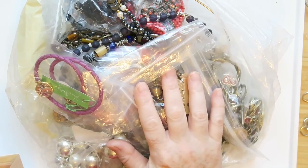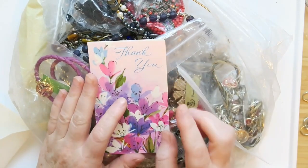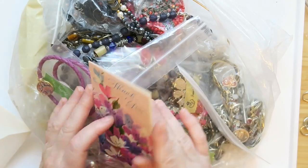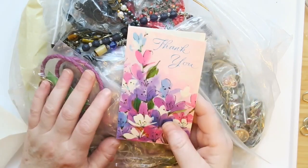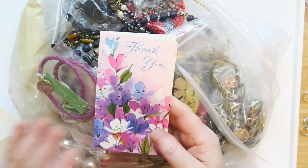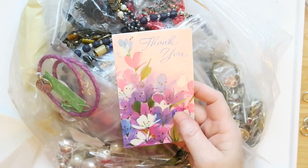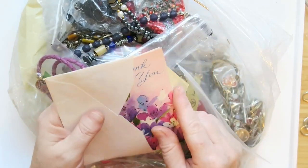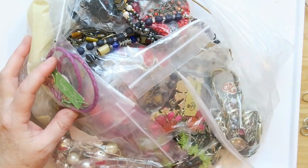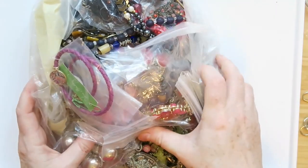Hey everybody, it's Margaret, welcome back to my channel Texas Gal Treasures. In today's video we're going through more of this haul that the wonderful Trace sent to me as a thank-you gift. Thank you so much for sending — it's been very sweet. This is friend mail and I'm enjoying going through it. I hope you guys are enjoying watching it too — let's dive in!